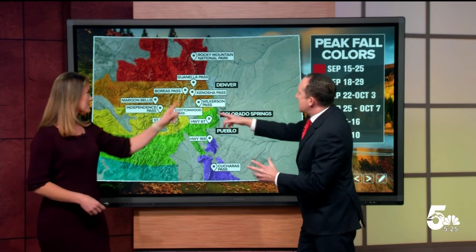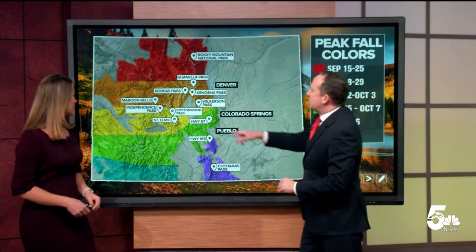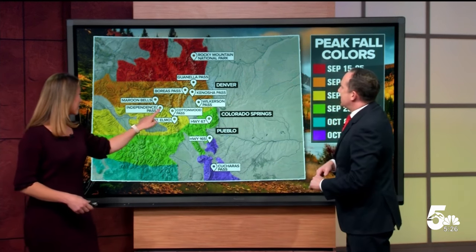I've never done Maroon Bells. What about Gwinella? Let's click on that one — oh, that's beautiful. Let's do one more: Independence Pass. That one is gorgeous — Independence Pass might be one of the prettiest drives I've ever taken. I'm heading to Breckenridge this weekend, so I'm going to take some pictures and show them next week.